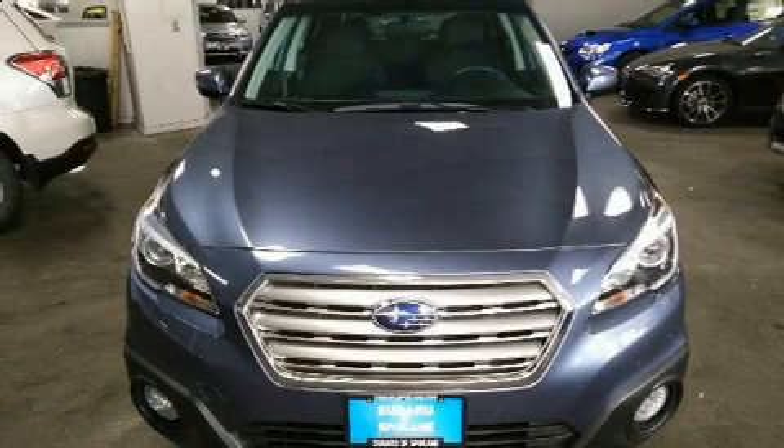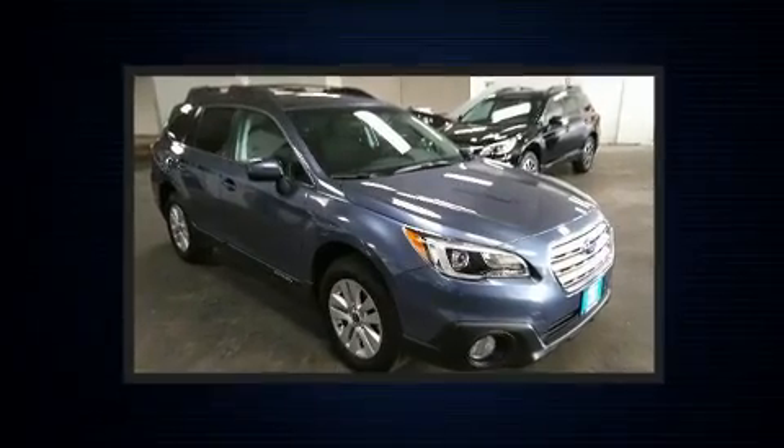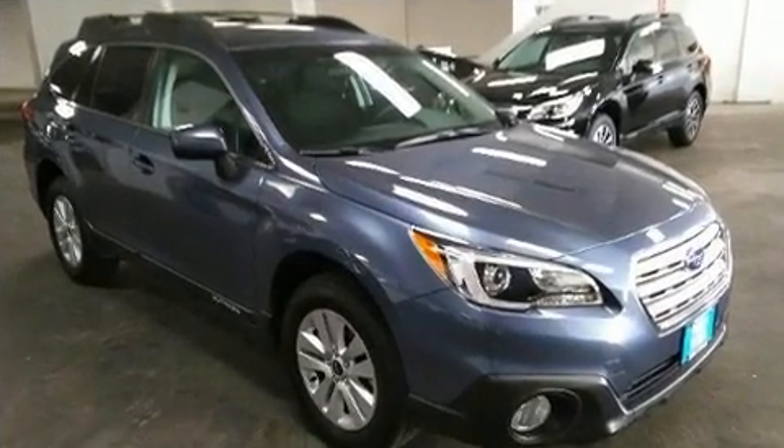Treat yourself to a test drive in the 2017 Subaru Outback. With just over 15,000 miles on the odometer, this four-door sport utility vehicle prioritizes comfort, safety, and convenience.